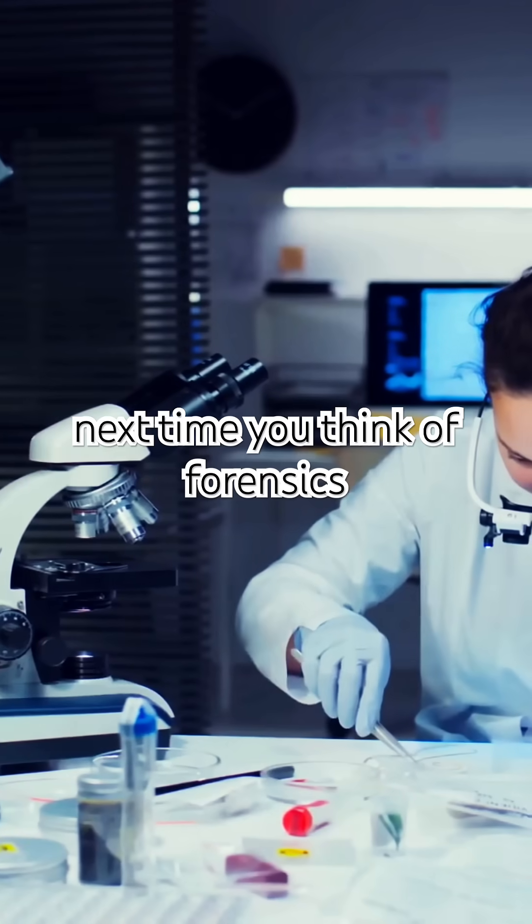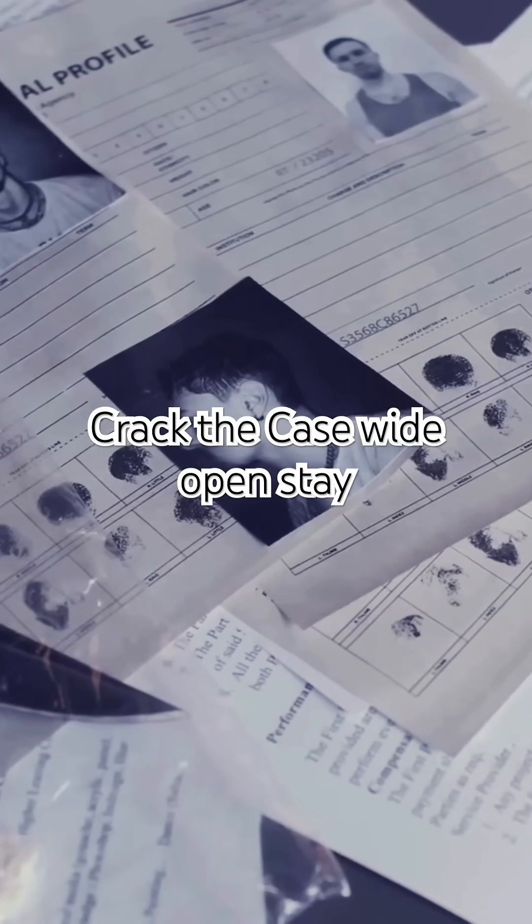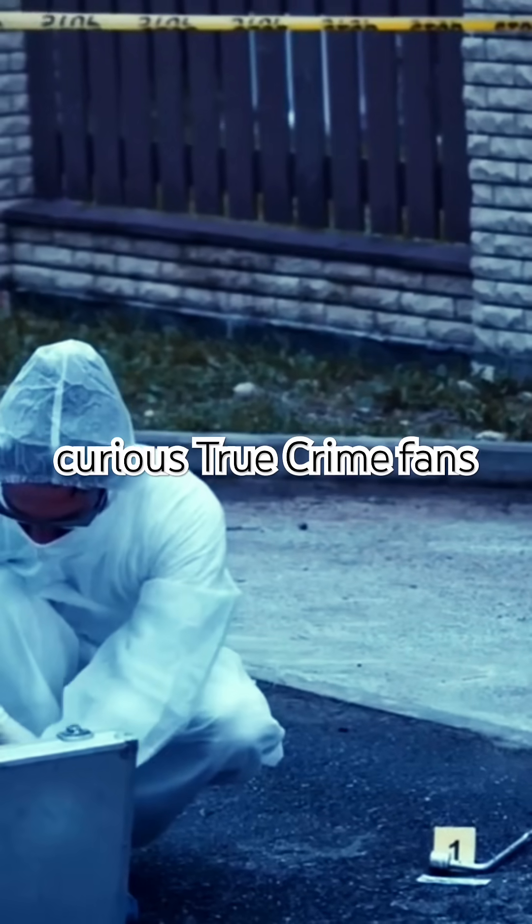So, the next time you think of forensics, remember, it's not just about DNA and fingerprints. The tiniest details can crack the case wide open. Stay curious, true crime fans.